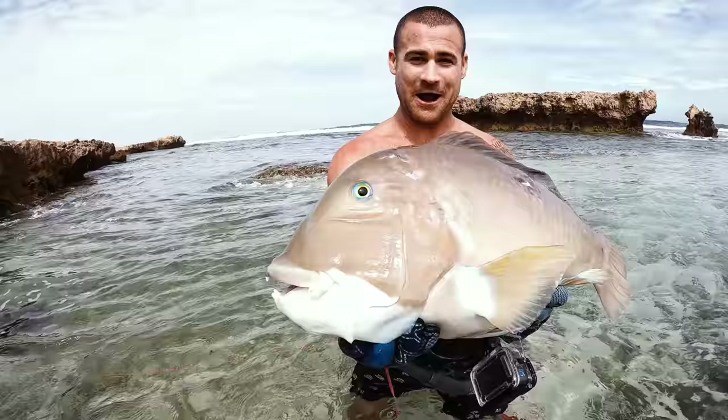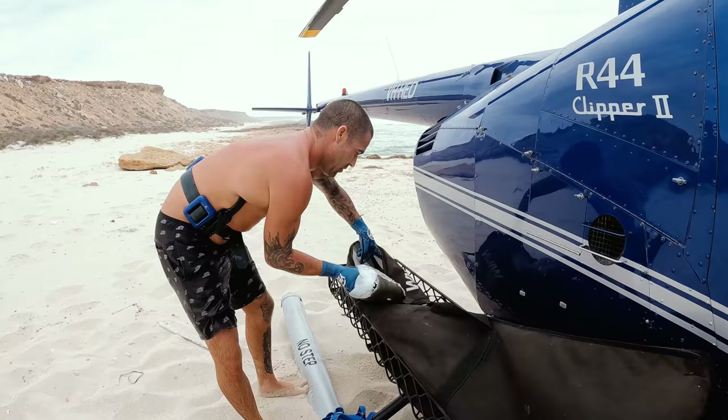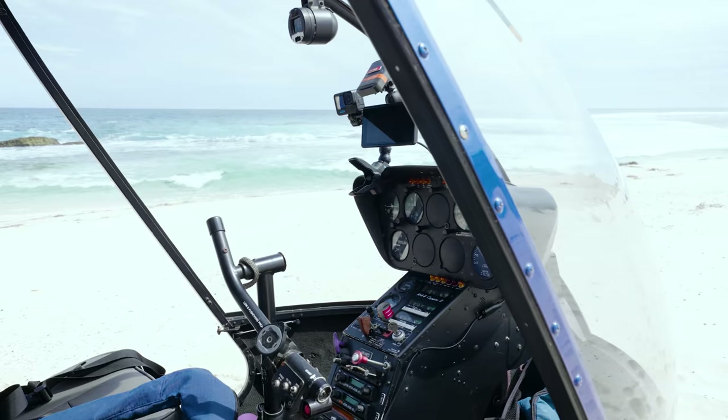Look at that — right there is a big bulging groper and there are so many in there. I didn't even get to swim around and we have dinner! We're going to put this guy straight on ice — we've got the ice bag on the chopper. Yes, that's so good!